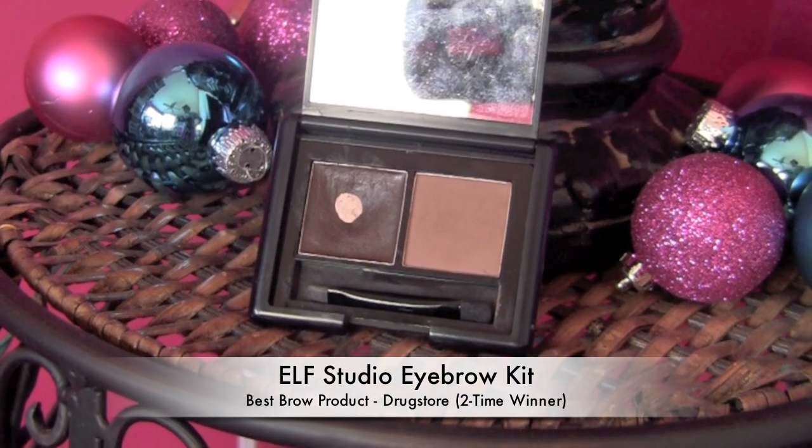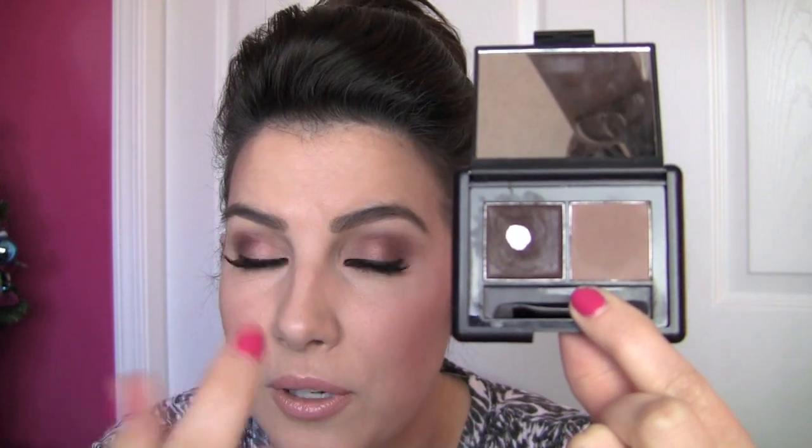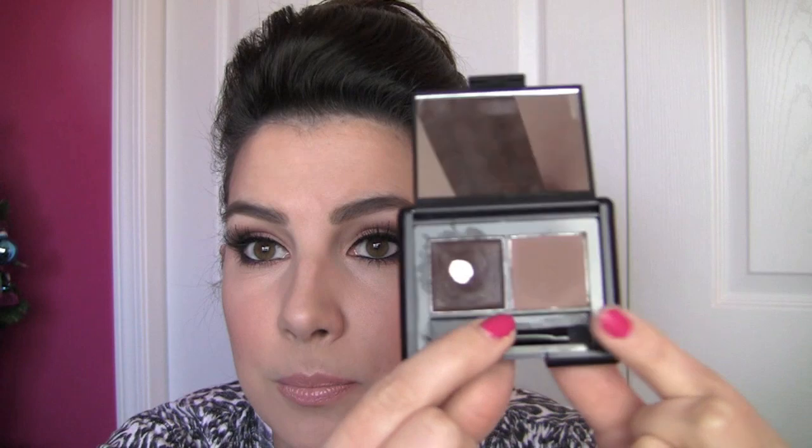A great drugstore option — this is a returning favorite. It's the Elf Studio Eyebrow Kit. I love this because it gives you options. If you just want to fill in your brows with a matte powder, you can do that. You've got a matte powder and also a tinted wax. The wax can be used on its own, or for ultimate staying power and hold, holding the shape of your brows, you put the wax on, fill in your bare spots, and then top it off with the powder. I use the little angled brush and small shadow brush that come in here. I just like that you can decide how it works best for you — more wax, less wax, more powder, less — and build your own routine with it.